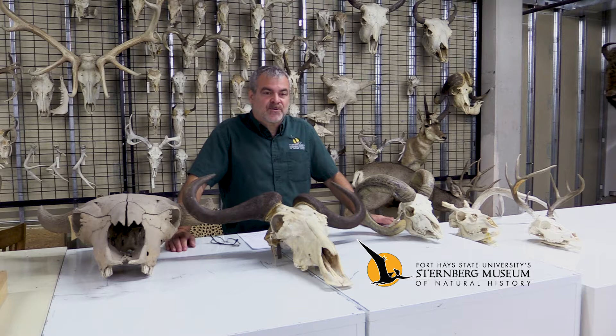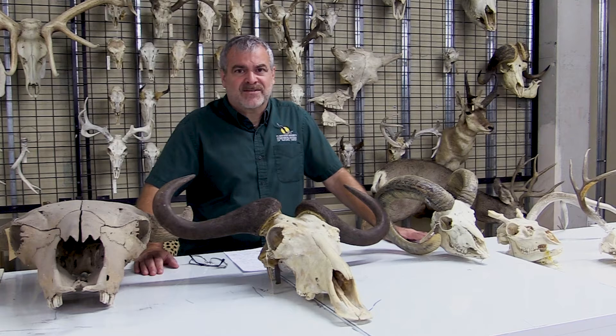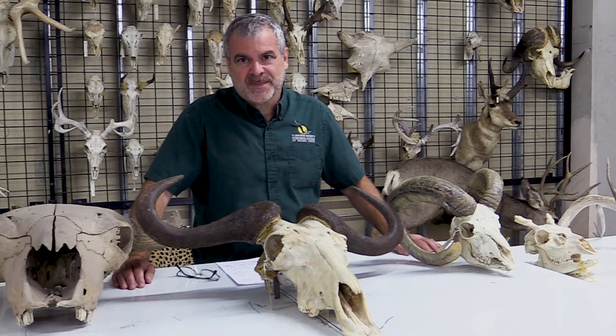Today I want to talk a little bit about antlers and horns because they're on browsers and grazers all over the world. They're sort of featured in Kansas because we have a state song: 'Oh give me a home where the buffalo roam and the deer and the antelope play.' So I thought it would be fun to talk about just what are antlers and what are horns and how do they relate to each other.